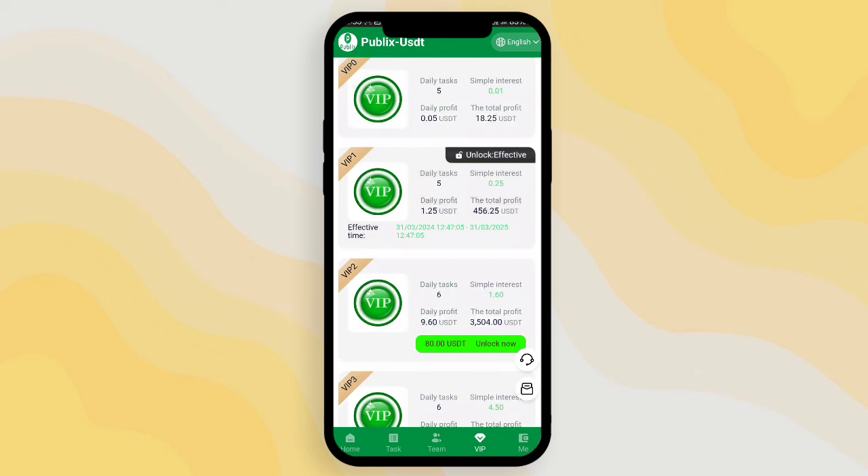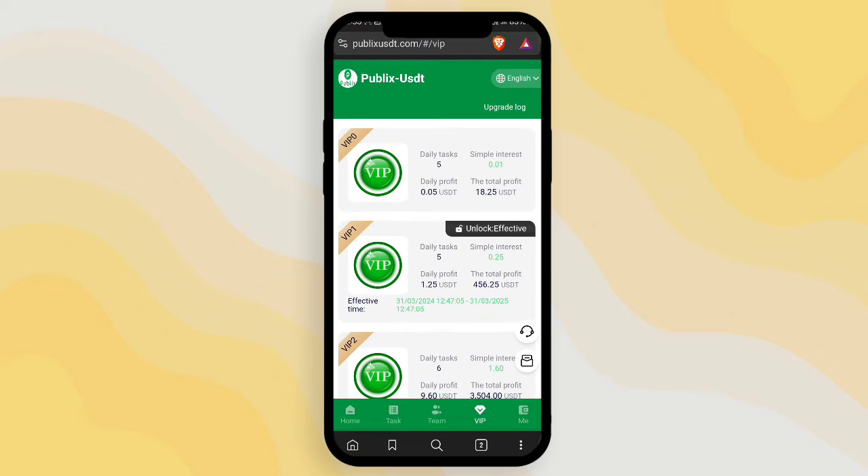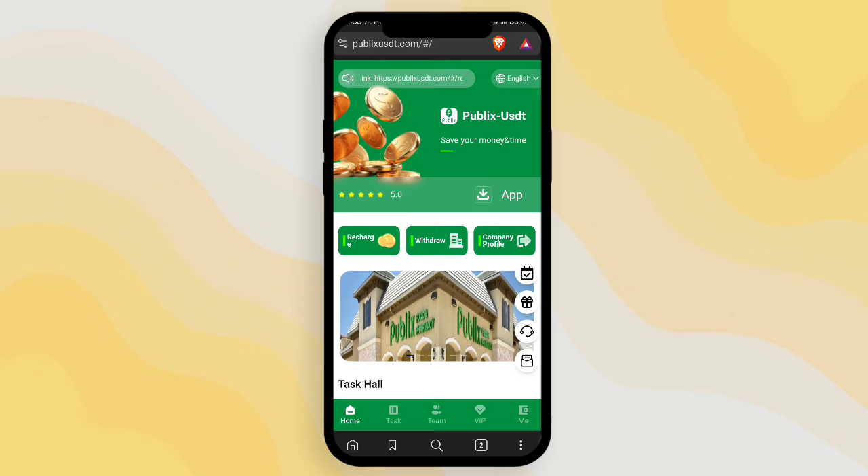Definitely recommend your friends to get commissions. In the VIP section, you can see the VIP daily task and total profit. With a deposit of just 10 USD, you can see the total profit you can earn is 456.25. This is a very good earning platform. For VIP 2, if you deposit 60 USD, you can get a profit of 3,504.